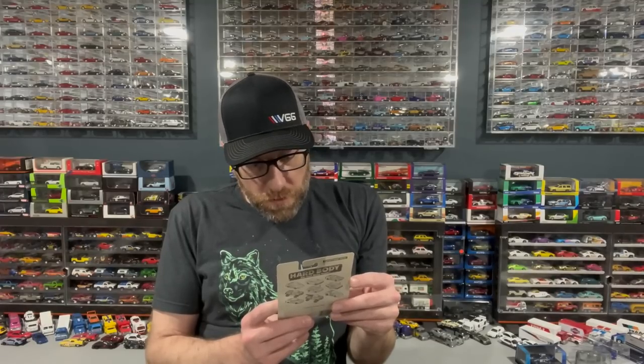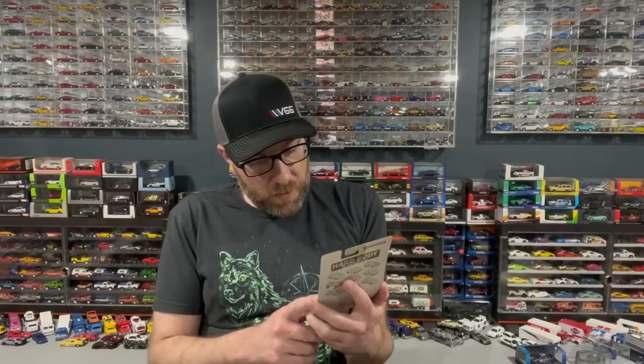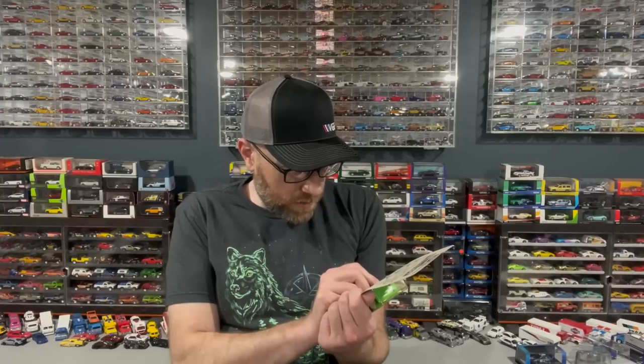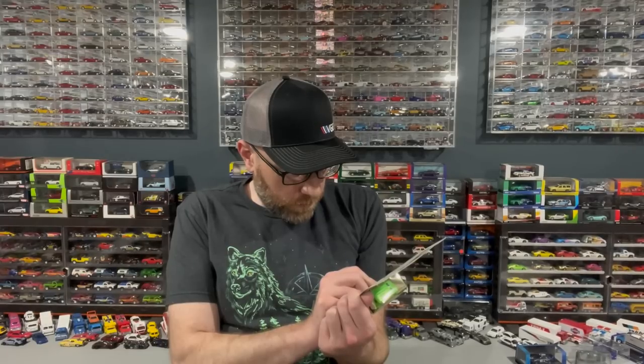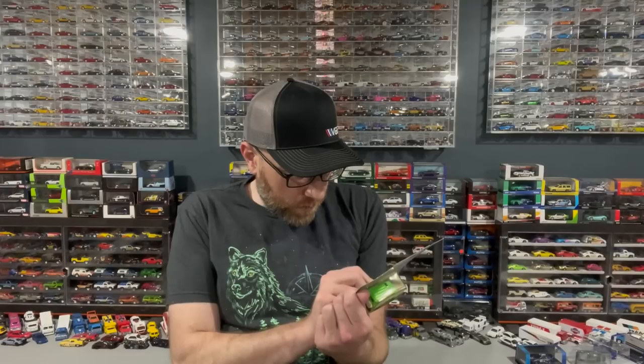I've got some random weird odd-brand stuff sitting over here. This one I have no idea when I got it — a long time ago. It's a Tootsie Toy, and I'm trying to see if it's got a name of the casting — it just says Tootsie Toy on the bottom. It's a van; I think it's a Chevy or GMC van. Looks like they also made a Porsche 959 — I might have to get that.